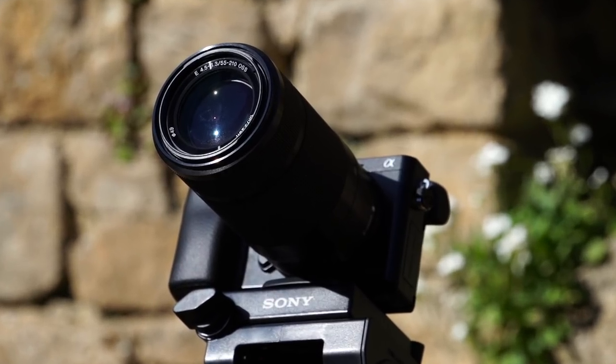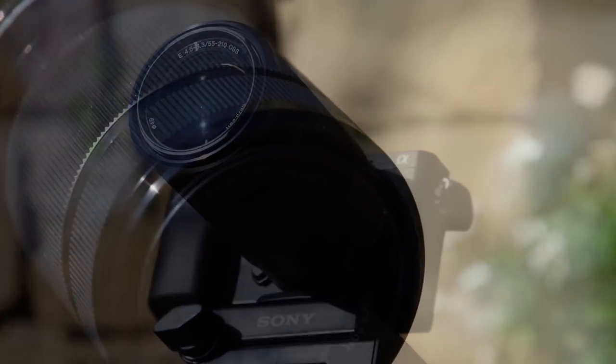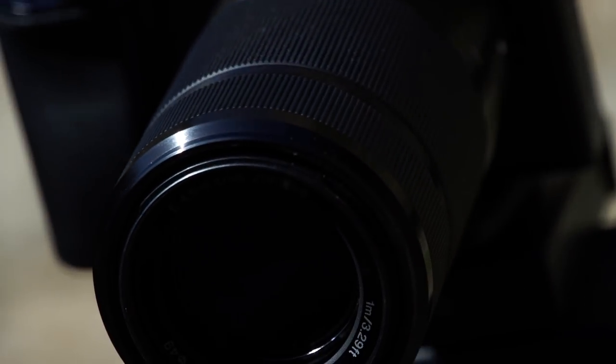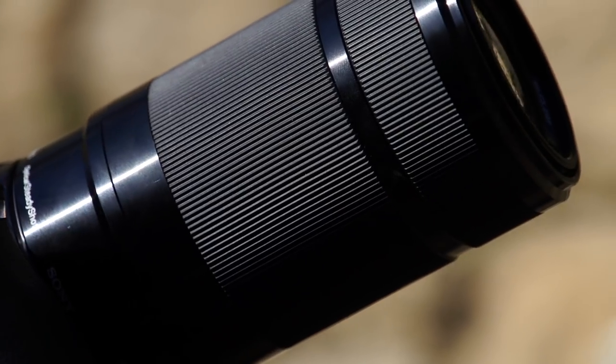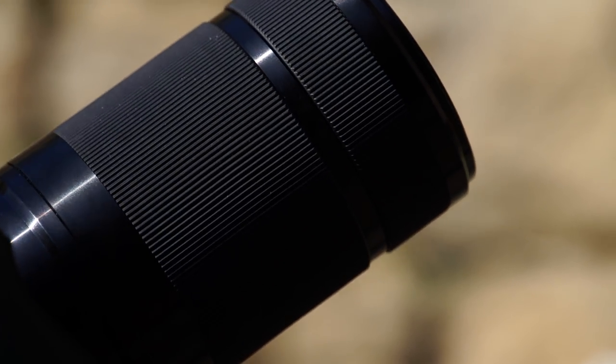We're going to look at telephoto lenses now. These are lenses which bring distant subjects close to you and are really useful for things like sports photography and wildlife photography. There's a flag at the top of the castle and I'm going to take a photograph with the standard kit lens and also with this 55-210mm telephoto lens as well. Then we'll see what difference we get between the two shots.